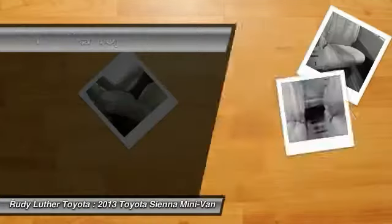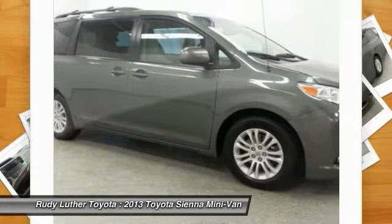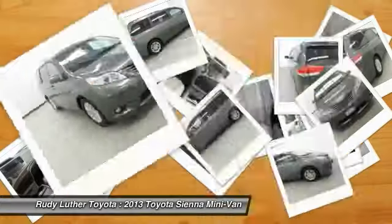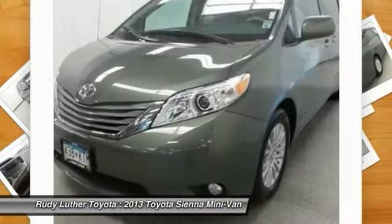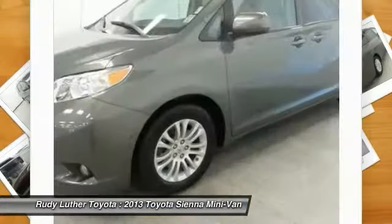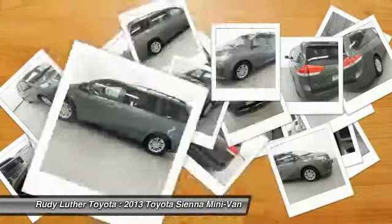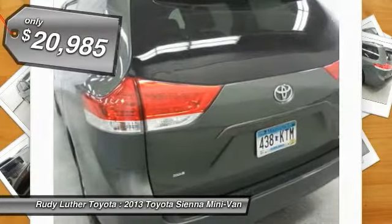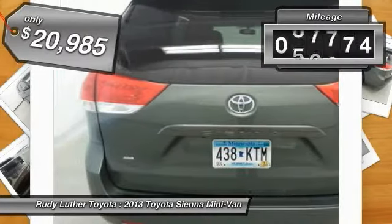Sienna offers excellent overall quality and long-term dependability, making it a hassle-free vehicle to drive day in and day out, while contributing to peace of mind on long road trips. Add a refined and fuel-efficient V6 engine, a smooth ride, and upscale interior accommodations to the mix. It's easy to see that Sienna is built with the whole family in mind and is priced below $25,000. This vehicle has less than 80,000 miles.